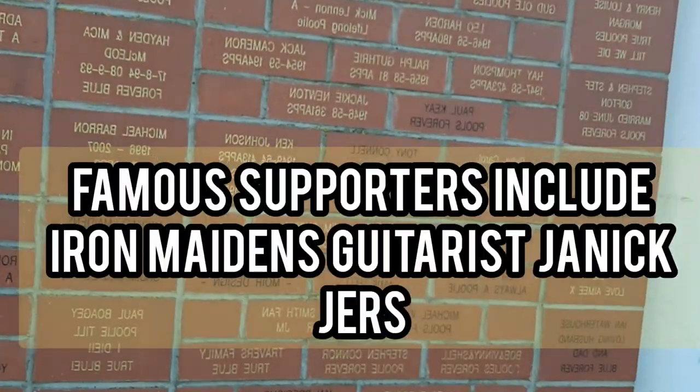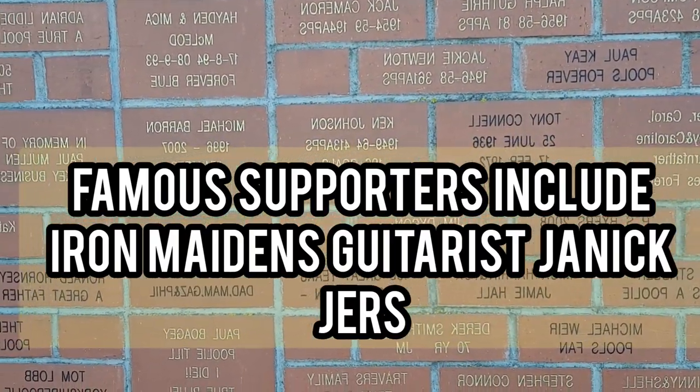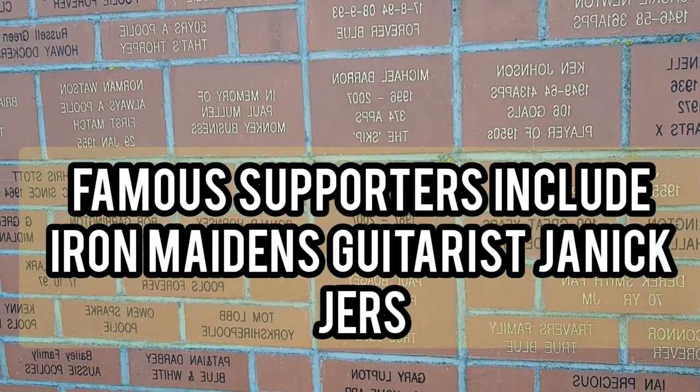Interesting scenery wall here for any Poolies out there — football fans and Poolies fans. There are quite a few names on there.